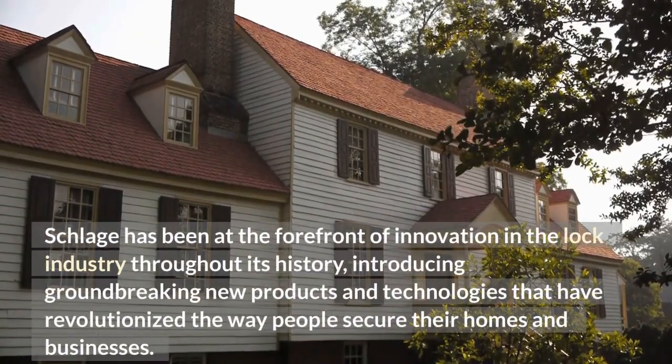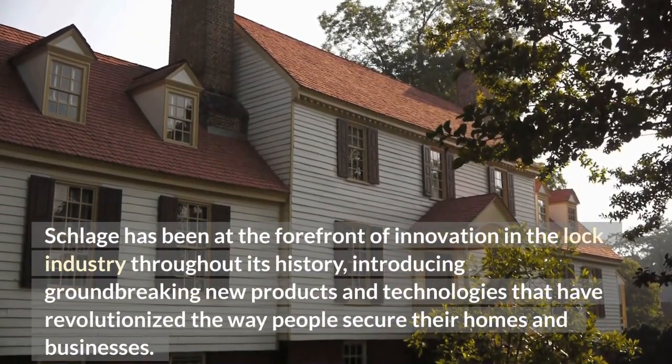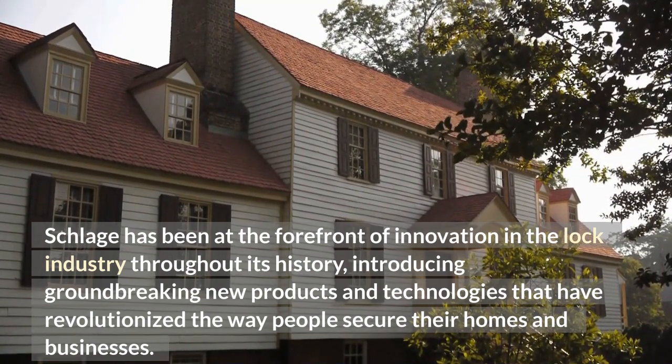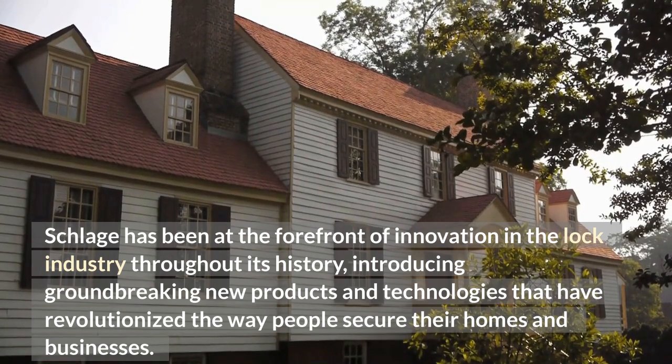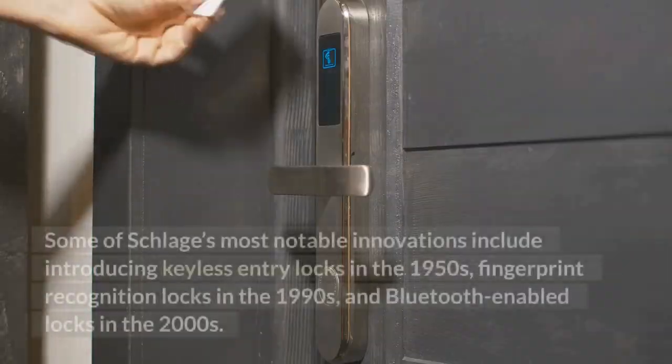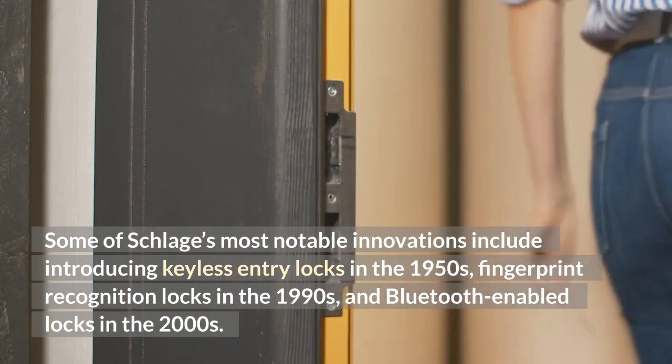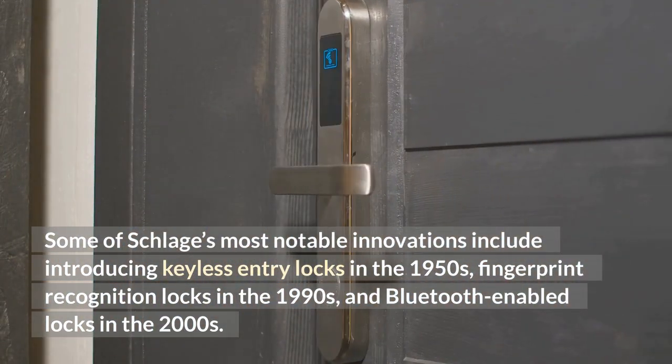Schlage has been at the forefront of innovation in the lock industry throughout its history, introducing groundbreaking new products and technologies that have revolutionized the way people secure their homes and businesses. Some of Schlage's most notable innovations include introducing keyless entry locks in the 1950s, fingerprint recognition locks in the 1990s, and Bluetooth-enabled locks in the 2000s.